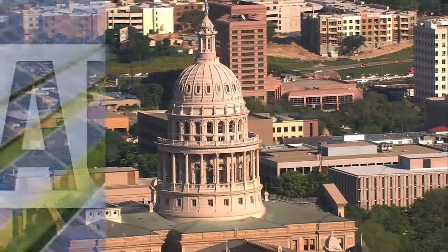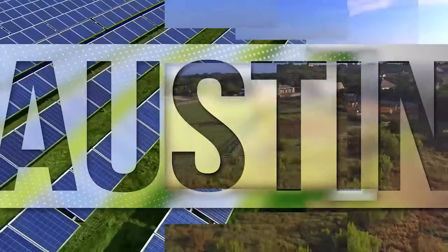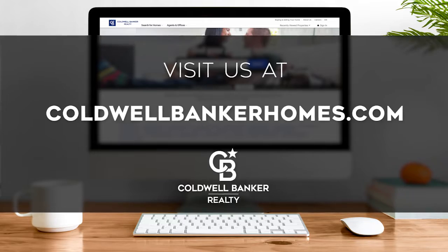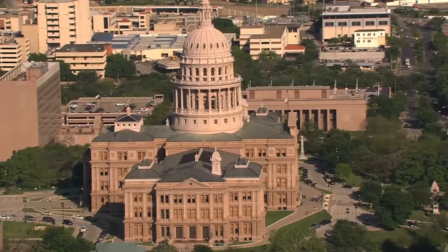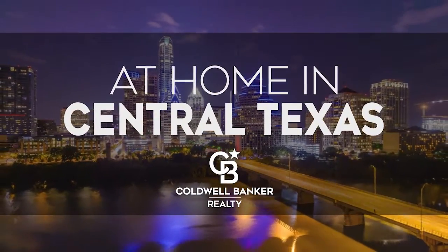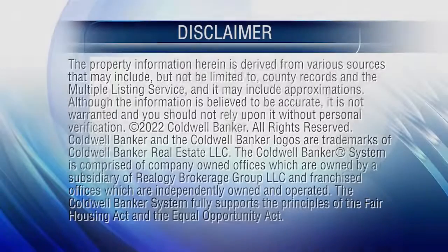Tune in Sunday at 9am for the latest news about real estate for sale throughout Central Texas. If you have a question about buying or selling a home, getting a mortgage, or are interested in a career in real estate, visit us online at coldwellbankerhomes.com. Have a great week, and we'll see you next Sunday for an all-new At Home in Central Texas. The preceding program was sponsored by Coldwell Banker Realty.